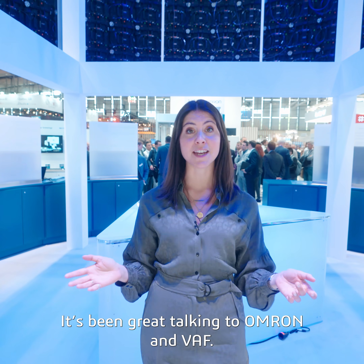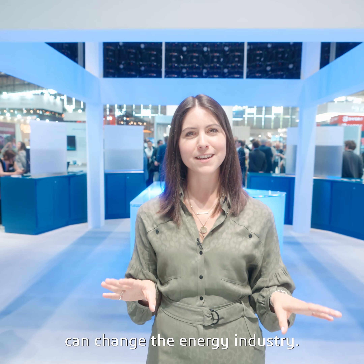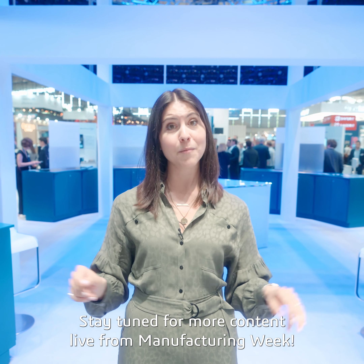It's been great talking to OMRON and VAF. It's so interesting to see how this rather new technology can change the energy industry. Stay tuned for more content live from Manufacturing Week.